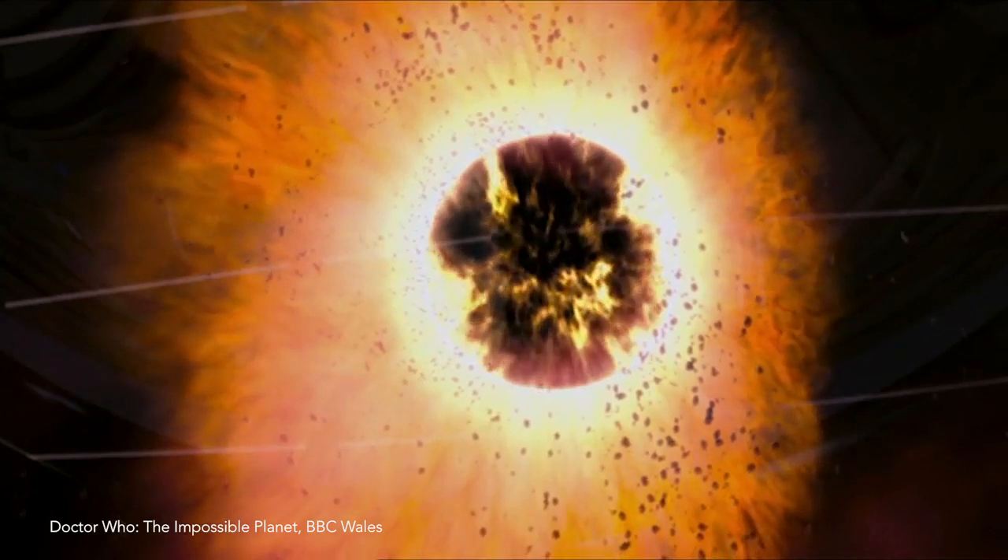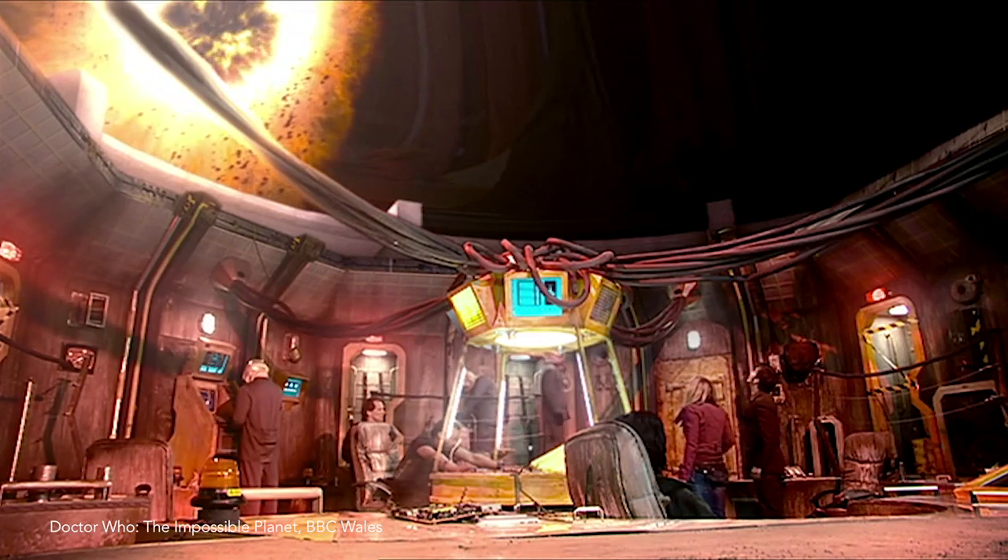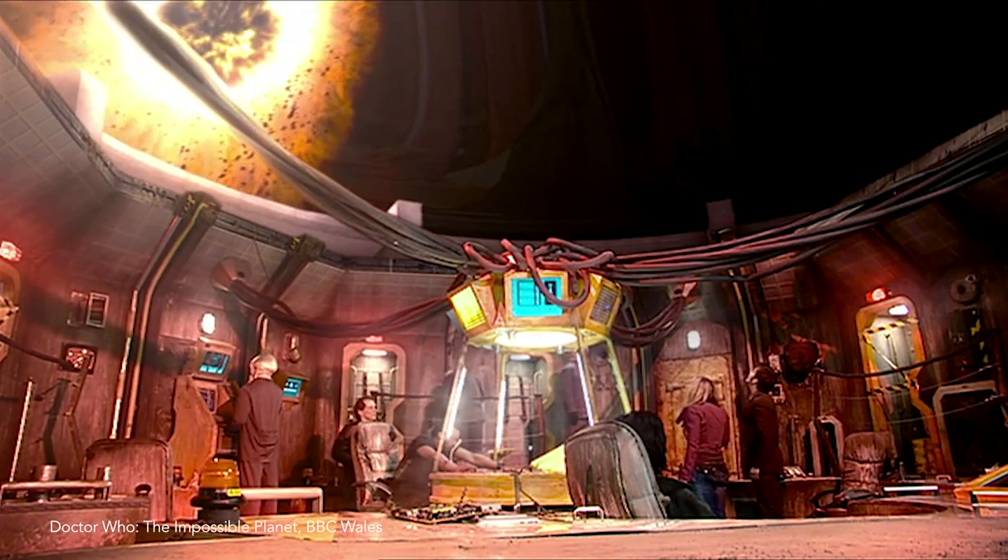This effect was used in the Doctor Who episode 'The Impossible Planet,' when the Scarlet system, which was home to the Bellucci, was drawn out into a red cloud before being accreted onto a black hole.